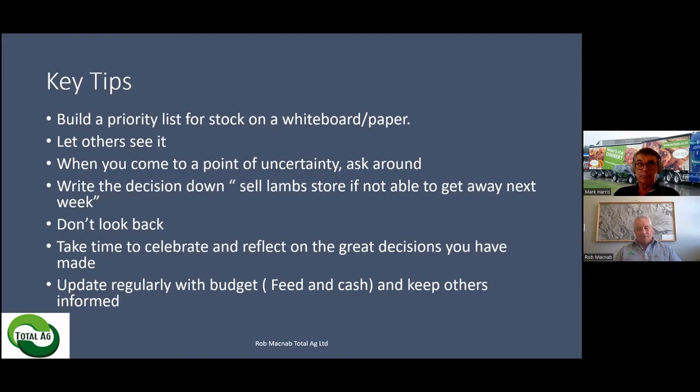Don't be afraid if you get to a point where you're not too sure whether your trade lambs or your replacement ewe lambs are a priority or where they are. Just write them down next to each other, but keep moving down through your classes of stock and return back to them — you might get a clearer idea. Once you've written down that priority list for your stock, it really opens your eyes to what needs to be fed, what is nice to have, and what you need to have.